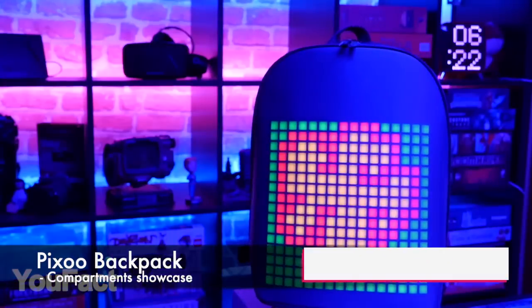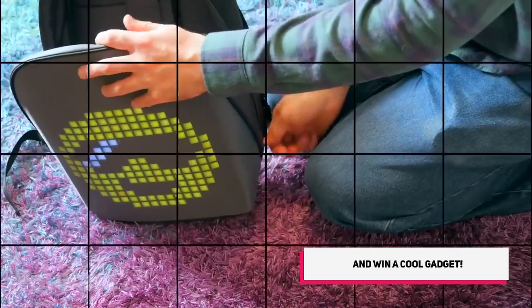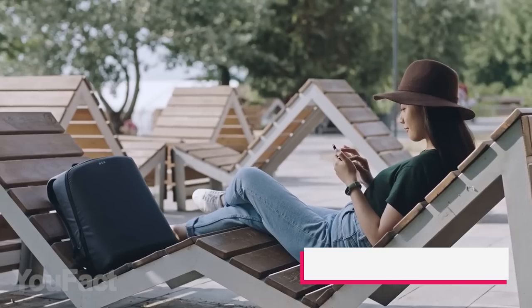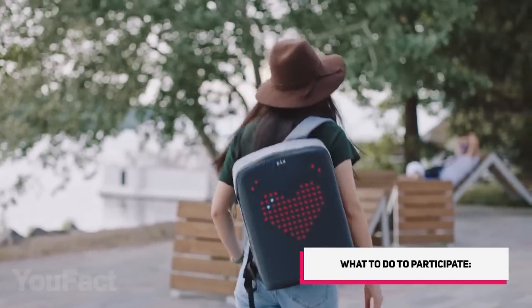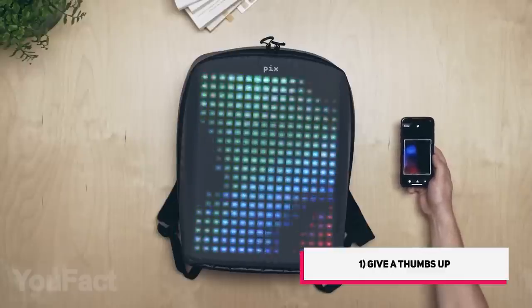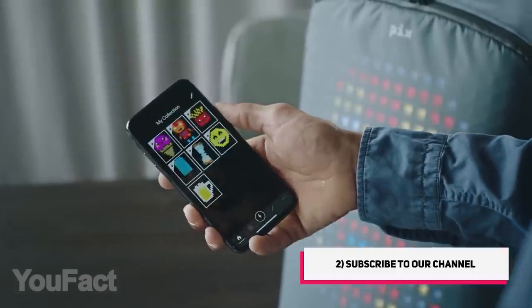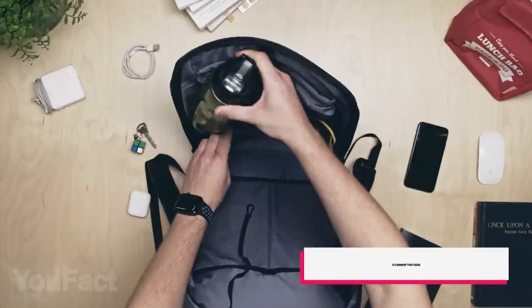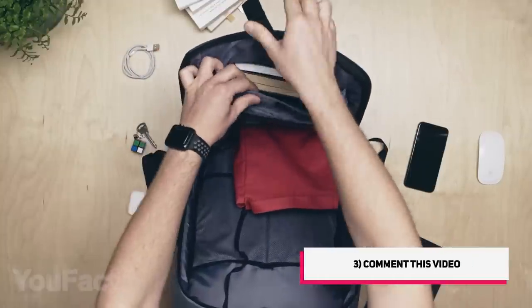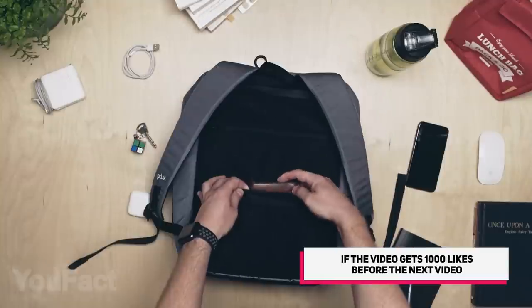When it comes to choosing a new backpack, the name of the game is functionality, but who said it can't also look great? Here's a backpack that's perfect at both, so you don't have to choose between design and utility. The sleek animations that you see are completely customizable with a mobile app — pick any image or animation you want. It's really spacious and full of useful details, with a special accessory storage and a pocket for your laptop or tablet.